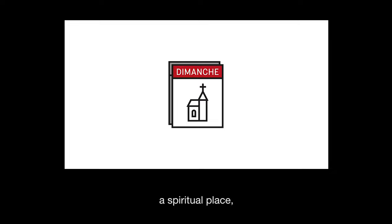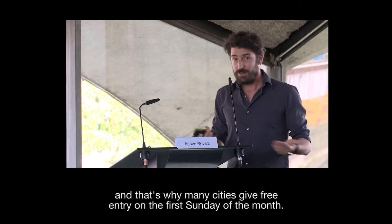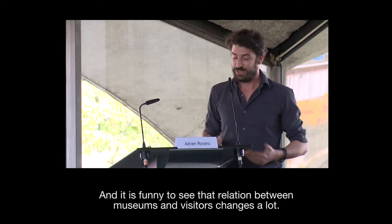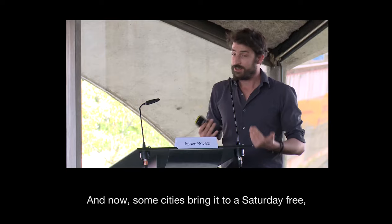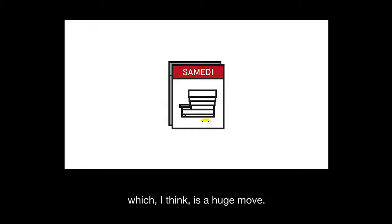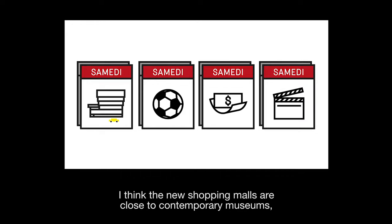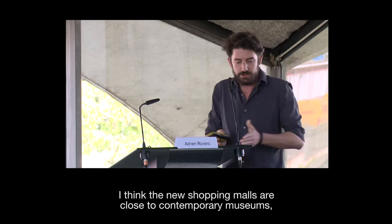That's why many cities have the first Sunday of the month as free entry. We can see the relation between visitors and museums can change a lot. Now some cities make it a Saturday free entry, which I think is a huge move, because on Saturday you can go to the museum, or to the football, or the shopping mall, or the cinema. Even in New Delhi, a new shopping mall is close to a contemporary museum — that's a little bit how things have changed.